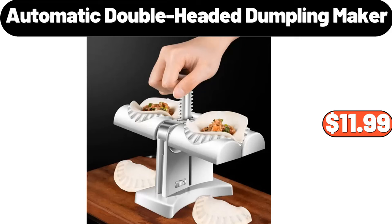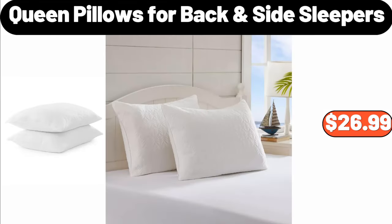Automatic Double Headed Dumpling Maker, $11.99. Queen Pillows for Backside Sleepers, Set of Two, $26.99.